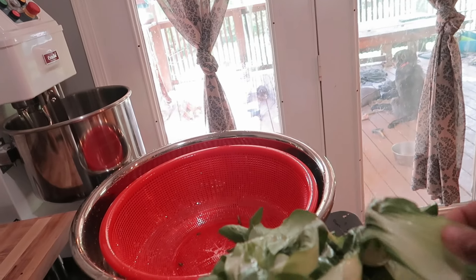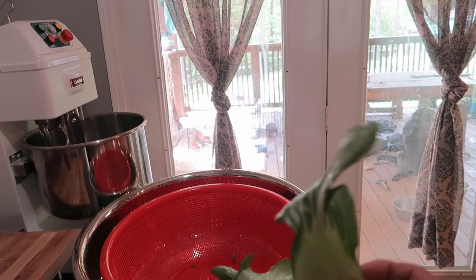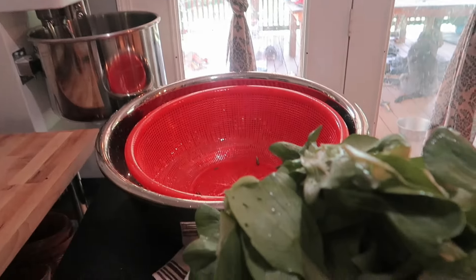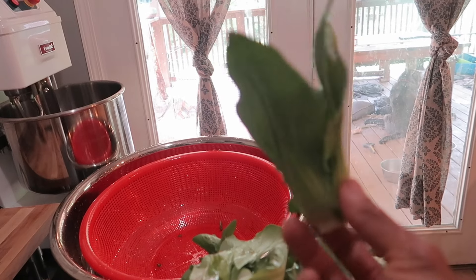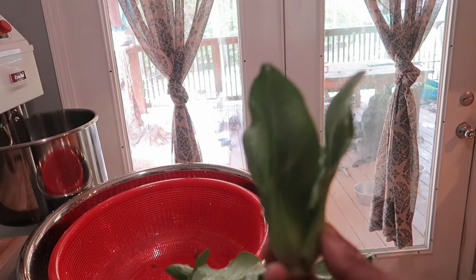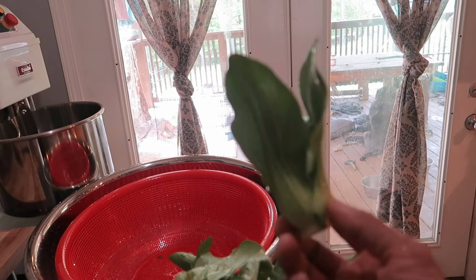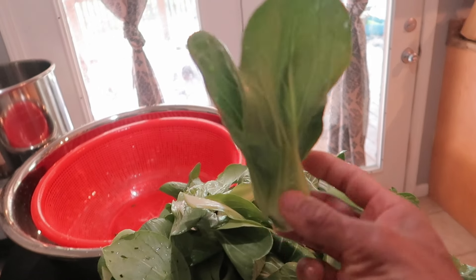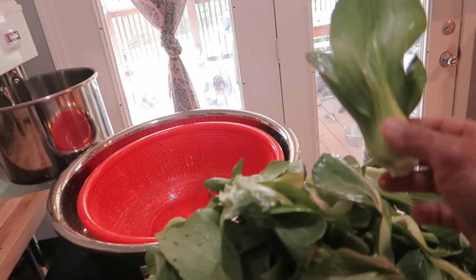Look at these leaves compared to mine — these are actual bok choy leaves. I just washed all of it. Why does mine not look like that? Mine look like sticks with someone who glued leaves to them. I wish I could grow mine like that.